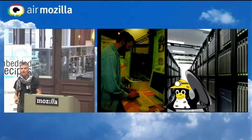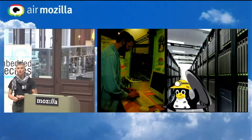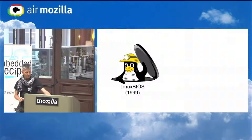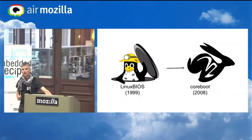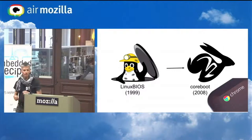When Ron Minnick was at Los Alamos National Labs, they built the world's third-fastest supercomputer using Linux in the BIOS to boot and configure it. Linux BIOS ended up turning into CoreBoot, which is now running in every Chromebook so that they can have this flexible, secure firmware.